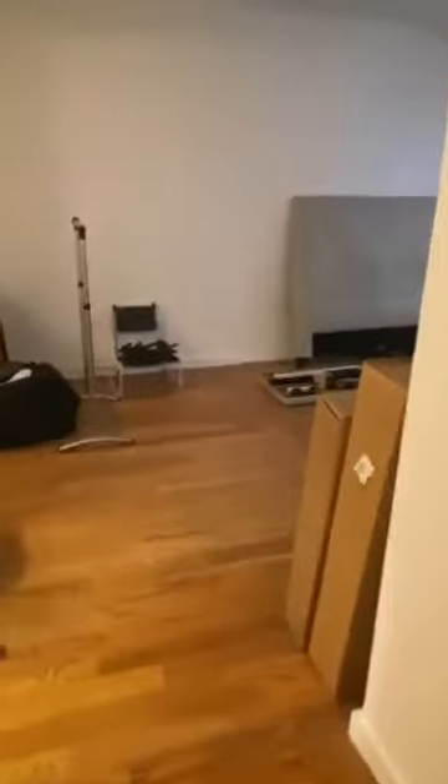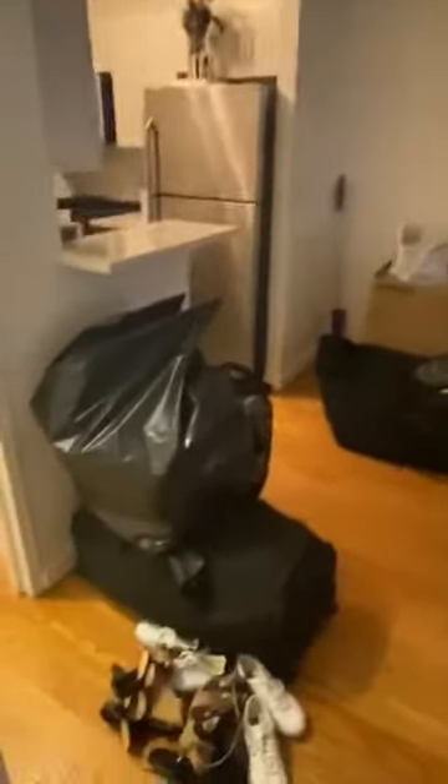Onto the living room, slash bedroom number two. Very deep room — offers both a living room and bedroom setup. As far as closets go for the flex room, you do have this massive walk-in closet. Overhead lighting as well.